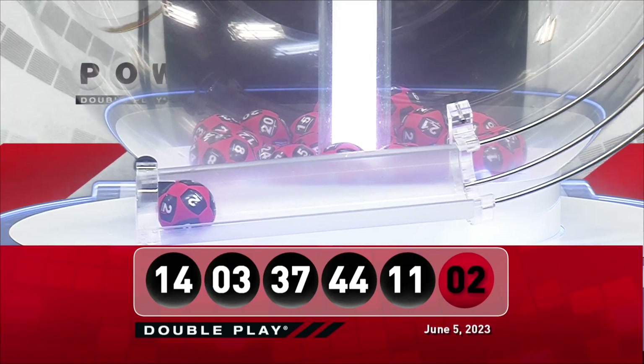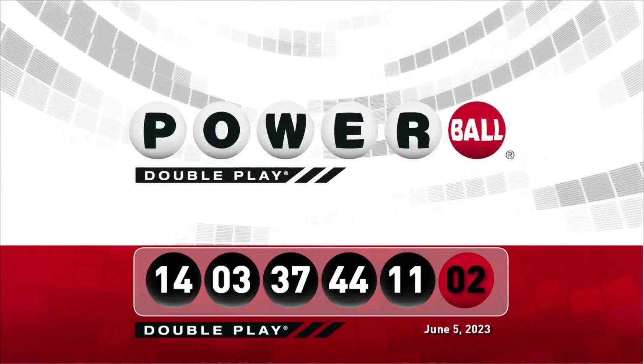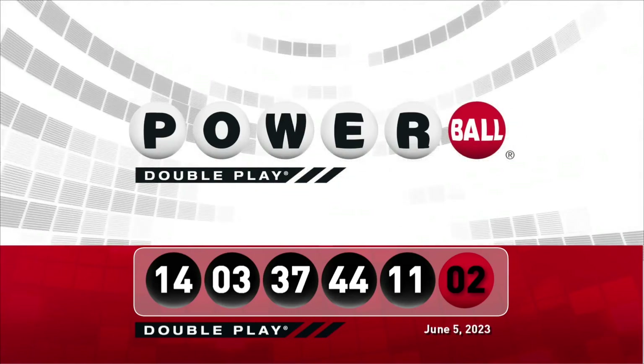Let's take another look at tonight's winning DoublePlay numbers. Don't forget, there are 9 ways to win with DoublePlay. We'll see you right back here Wednesday night, right after the Powerball drawing.